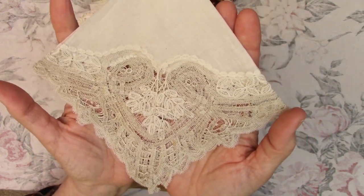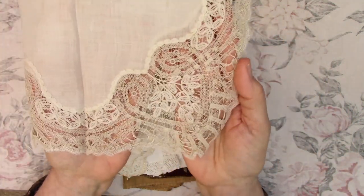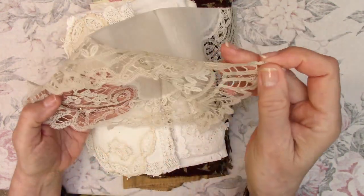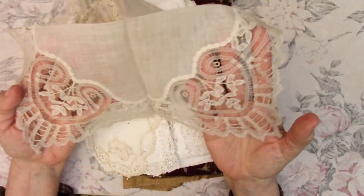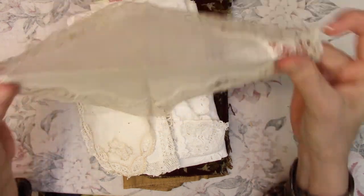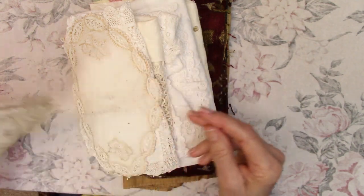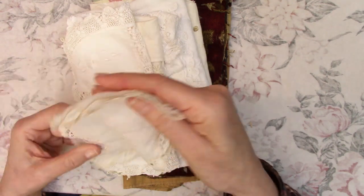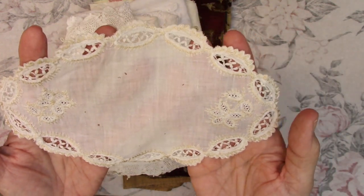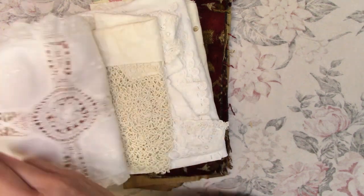Then I found this hanky — it has a beautiful design on it. I believe it's on two corners... no, actually all four corners have that design on it. It's very thin and very soft, so it will find its way into a journal. There's also another piece that's very thin, and it's got some stains on it.